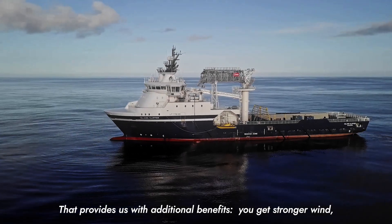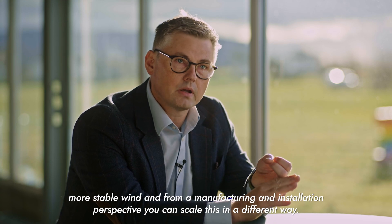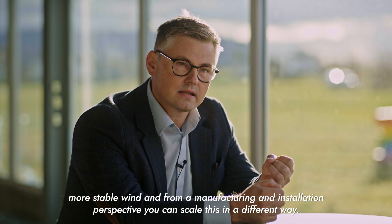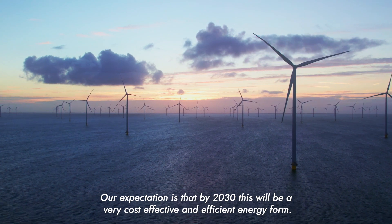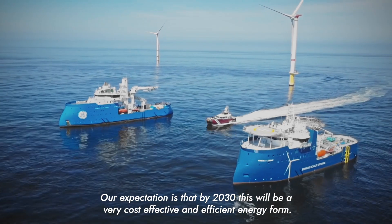Going further offshore provides additional benefits. You get stronger wind, more stable wind, and from a manufacturing and installation perspective you can scale this in a different way. Our expectation is that by 2030 this will be a very cost-effective and efficient energy form.